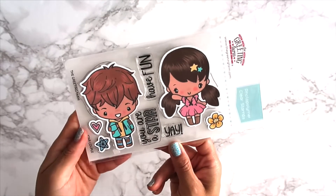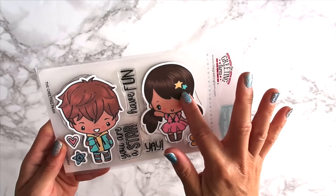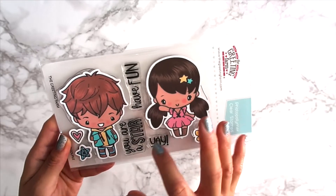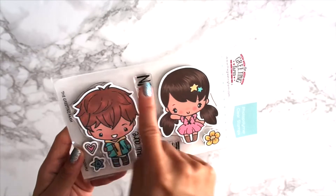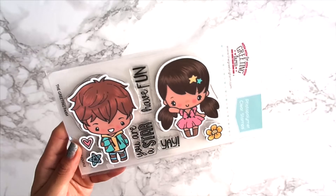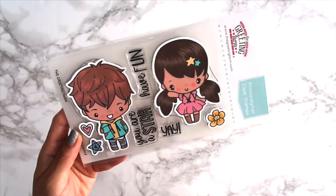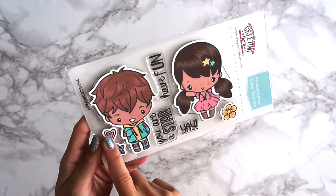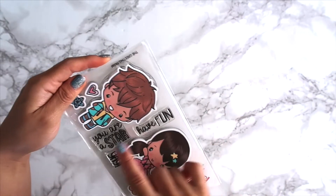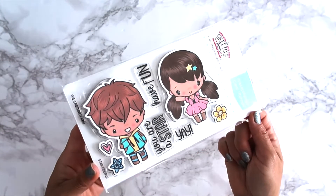This first one is called Star Couple. You've got of course an Anya and an Ian. I absolutely adore this little barrette and her ponytail — I love coloring hair like this. And then you have an Ian with his little stylish shag hair. Then we have a flower, a star, and a heart, and sentiments: 'Have Fun,' 'You Are a Star,' and 'Yay.'